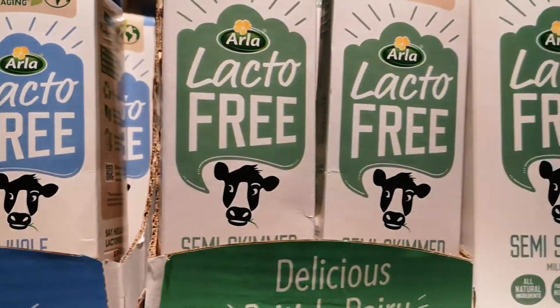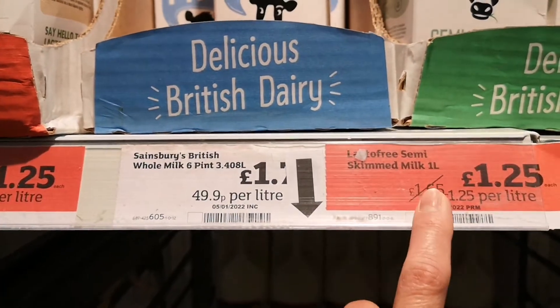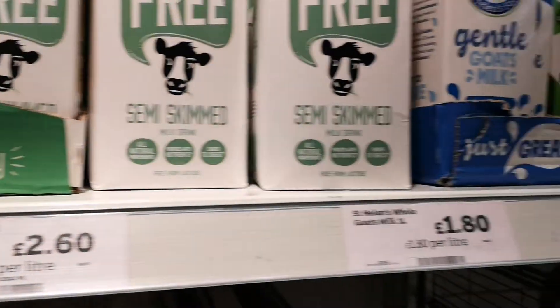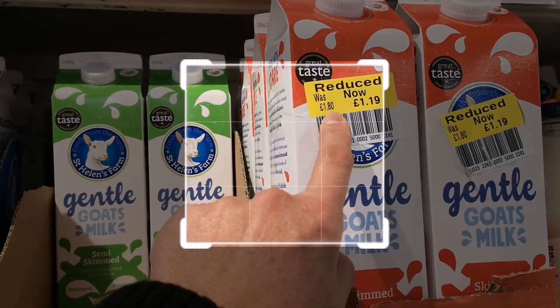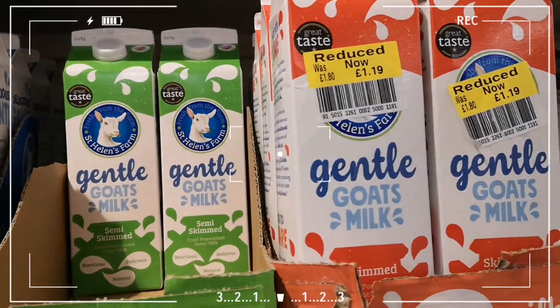This one here comes in different brands and different makes. When the label is red, that means it's been reduced from the original price to a lower price. You can see that, and this one also has a sell-by date. As you can see, that's the original price, down to £1.19.